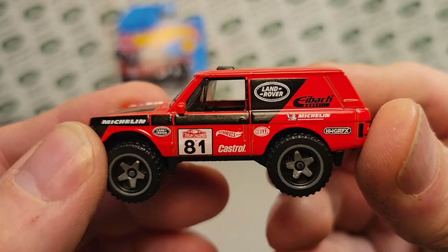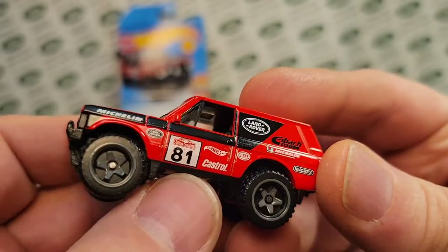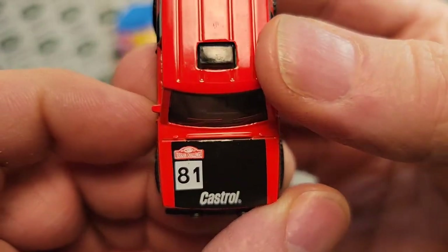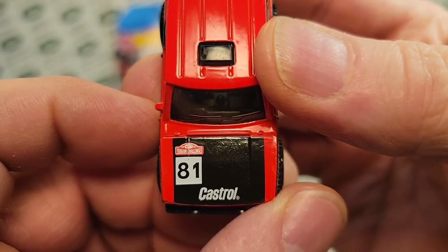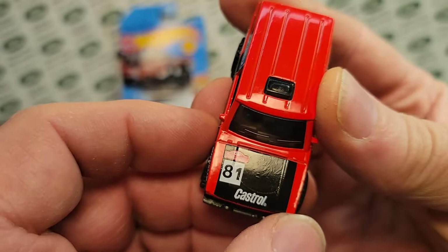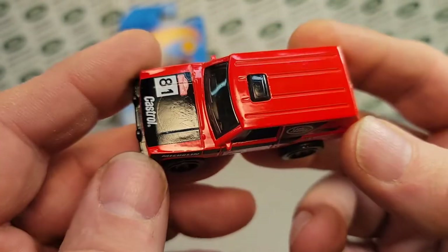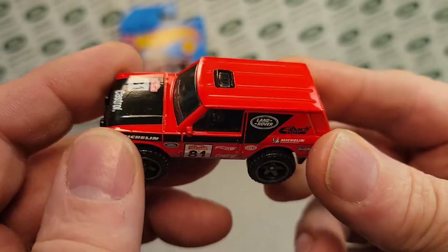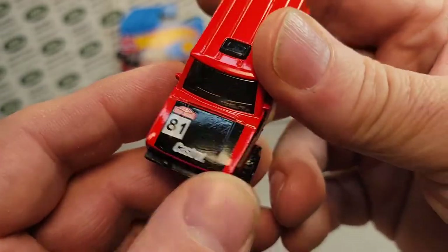So yes, Castrol — where's the Castrol? Castrol down here. This is the Terrain Challenge 81. I'm not really sure. I don't think this is a 1981 version. I think they quit making the two-door Range Rovers in '71, '72. Not really sure, but there's the Castrol on the hood — that's kind of one of the official British oil companies.